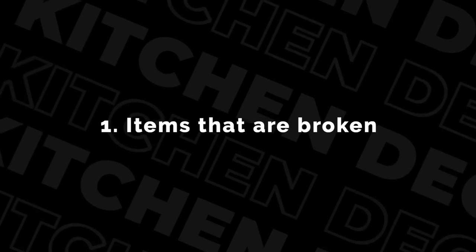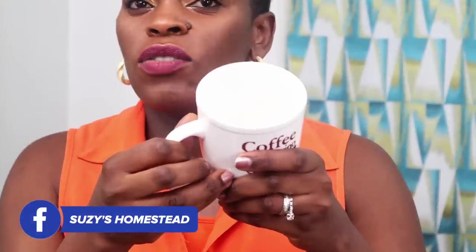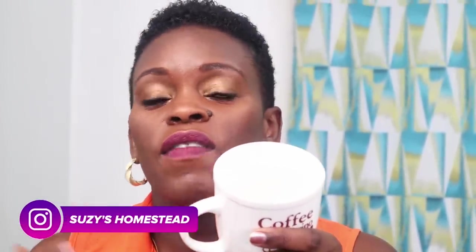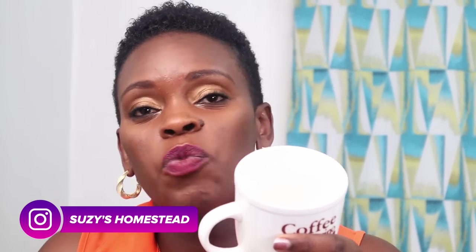The last thing to get rid of in your kitchen is things that are broken, like this cup — this mug I'm showing you. Its edges are ripped, so now if someone drinks with this they're really more likely to get their mouths or lips cut. So this is one of the things to get rid of. Whatever is broken in your kitchen, you don't need that. You have enough.